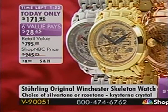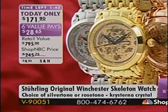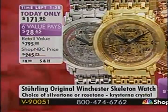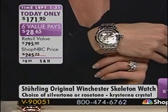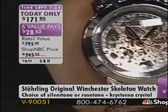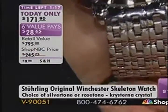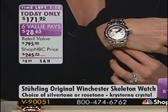These watches are extraordinary. The opportunities we're sharing at Shop NBC today are amazing. For those of you who know Sterling watches and have seen them elsewhere, you know that Shop NBC is extending an extraordinary offer to add to your collection or start one. Item V90051. The rose tone is going to sell out — only a few dozen remaining. Your best opportunity is on the silver tone, which is all stainless steel.